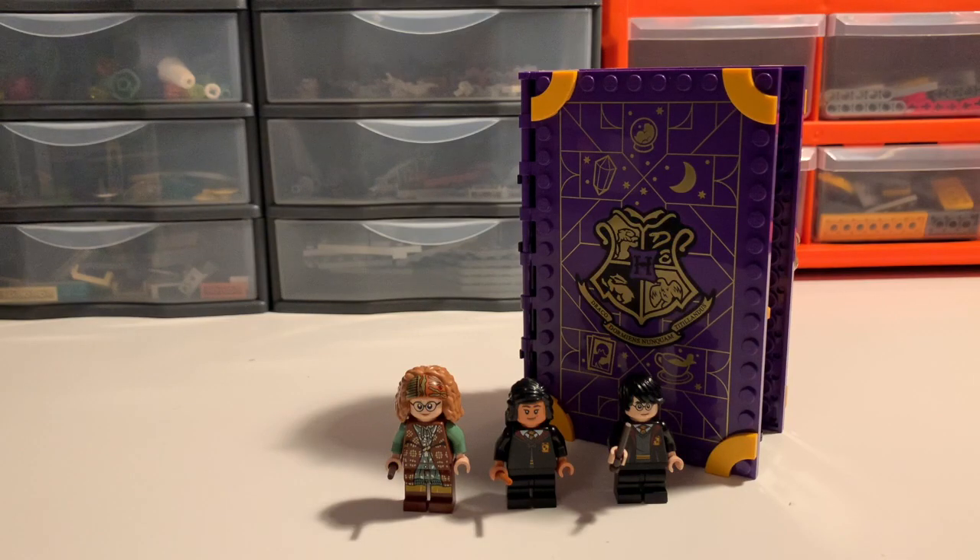This is the second of two new Hogwarts Moment sets released for March 2022, the other being the Defence Against the Dark Arts class, which I previously reviewed. I won't go into much detail about the Hogwarts Moments concept — this is my sixth review of it, so I've talked plenty about that. I'm just going to focus on the details that set this set apart, starting with the minifigs.